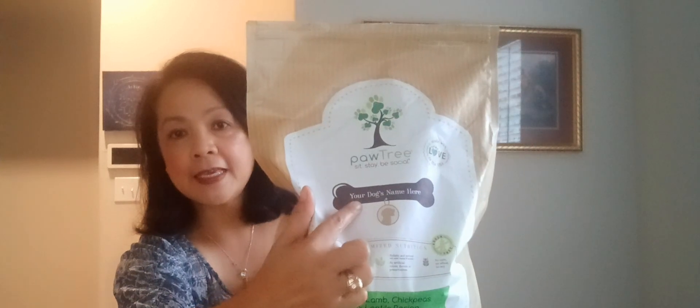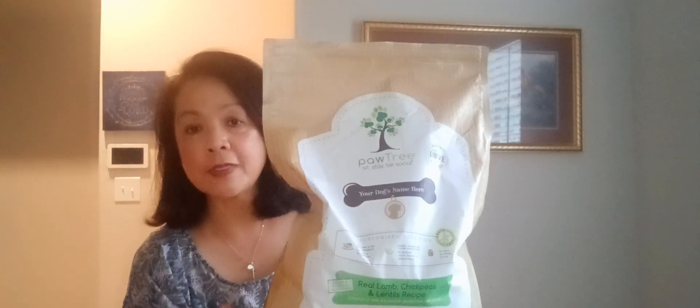You can customize this by putting your pet's name right here and their photo, especially when you have multiple pets. That way you can recognize which bag belongs to which pet.